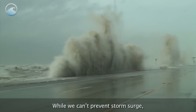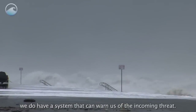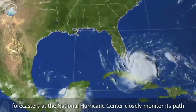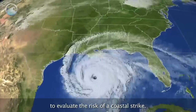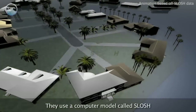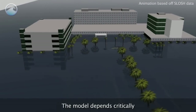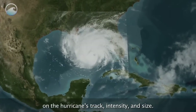While we can't prevent storm surge, we do have a system that can warn us of the incoming threat. As a hurricane develops over the open ocean, forecasters at the National Hurricane Center closely monitor its path to evaluate the risk of a coastal strike. They use a computer model called SLOSH to predict storm surge heights. The model depends critically on the hurricane's track, intensity, and size.